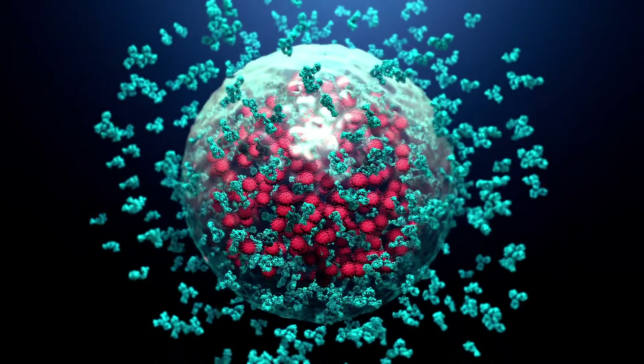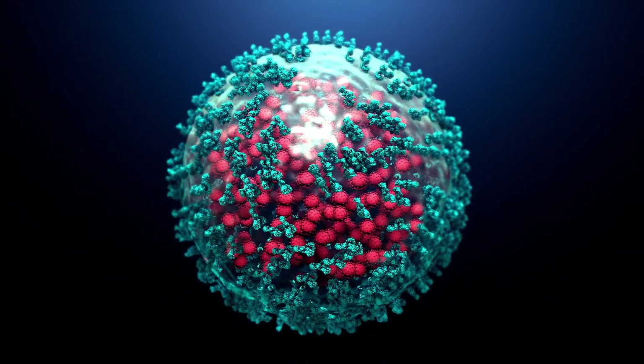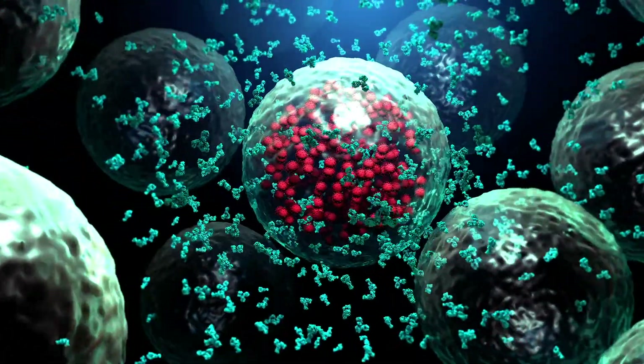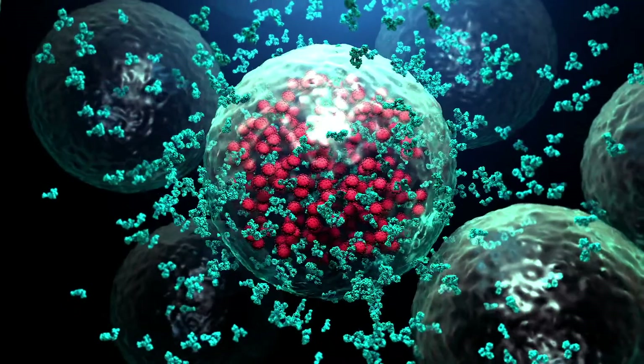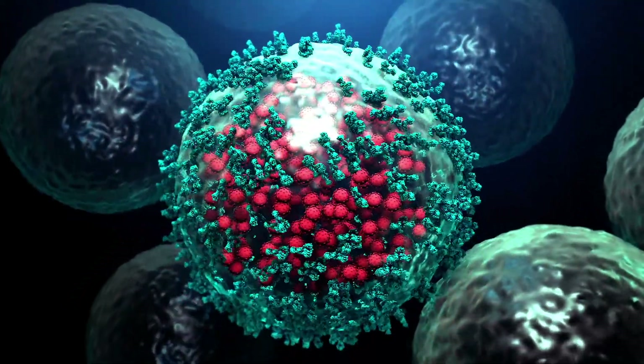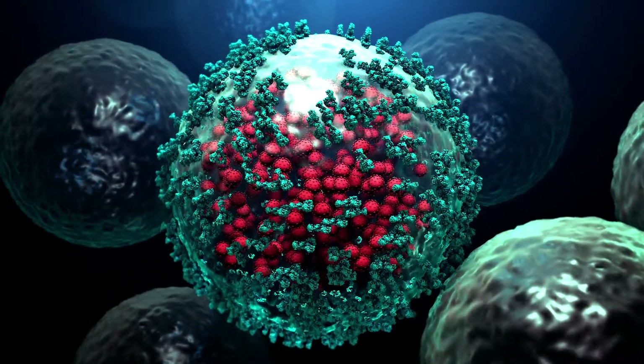Many types of immunotherapy are used to treat cancer. Most can only target one protein. Bi-specific antibody immunotherapies are innovative new treatments. They target cancer cells by attaching to two different proteins at the same time.